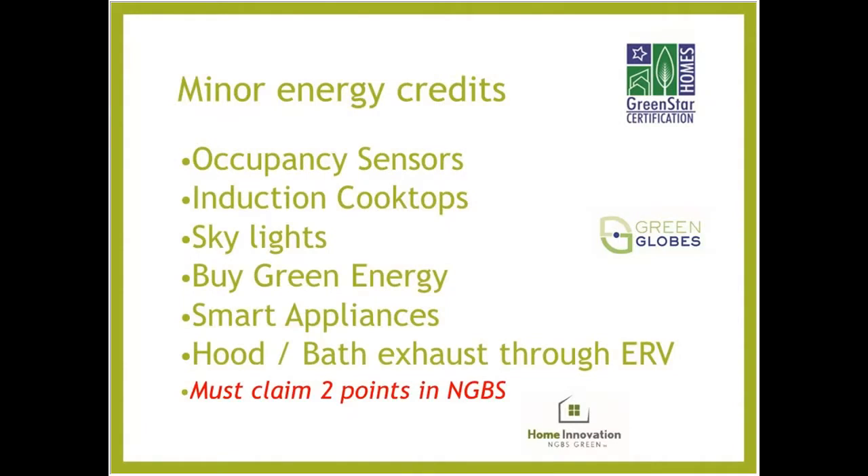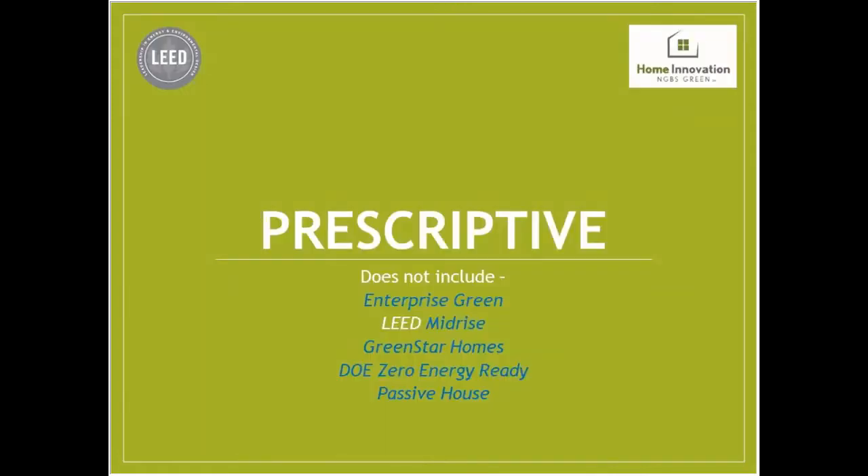Some other rating systems — Green Star, Green Globes, Home Innovation — have additional energy credits that LEED doesn't: occupancy sensors, induction cooktops, better skylights, buying green energy, and smart appliances that can shut down or communicate. NGBS has a whole list for smart appliances. Having hood and bath exhaust directly through the ERV is an innovative credit in Green Star and NGBS. In the additional points area at the bottom of NGBS chapter seven, you're actually required to claim two points — occupancy sensors are an easy way to get those.